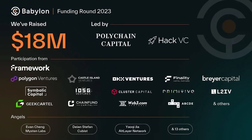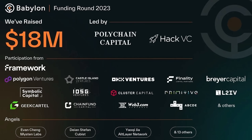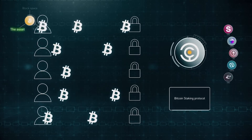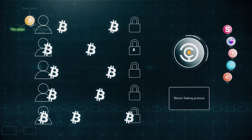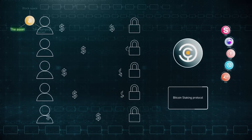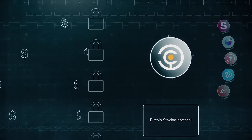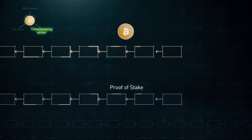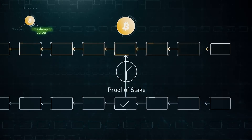Babylon has already raised over $18 million from VCs including Polychain Capital, HackVC, OKEx Ventures, and a host of others. Bitcoin holders can benefit from Babylon because they can earn yield from their idle Bitcoin in a secure way — no third party, no Bitcoin bridging to other chains. Bitcoin holders simply lock their Bitcoin in a self-custodial way to gain the right to validate proof-of-stake chains and earn yield as a return.